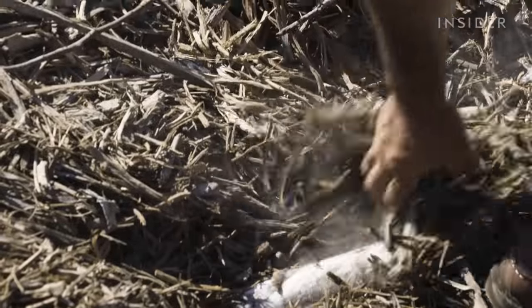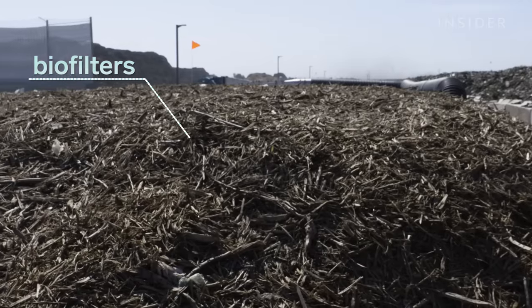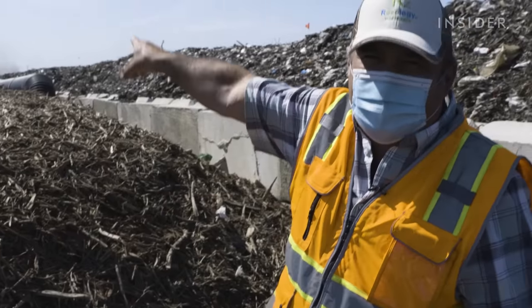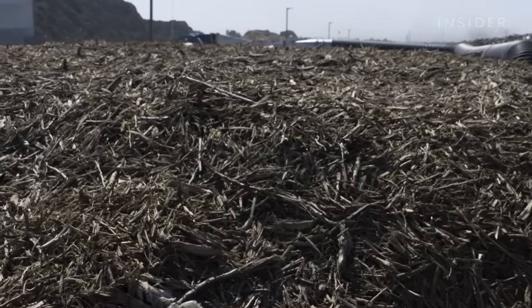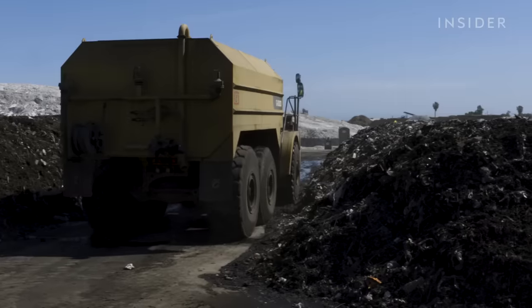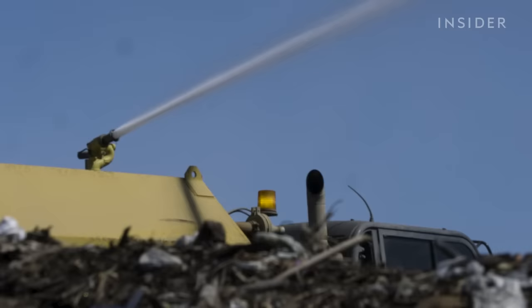Pipes run underneath the compost rows and draw harmful gases to piles of chopped-up almond trees called biofilters. This material came from one of the farmers across the street. Microbes in the biofilters destroy these gases and prevent them from releasing into the atmosphere. The biofilter lasts about three years before it loses its composition and has to be replaced. Water is also sprayed onto the compost rows to keep the material moist throughout the entire process.